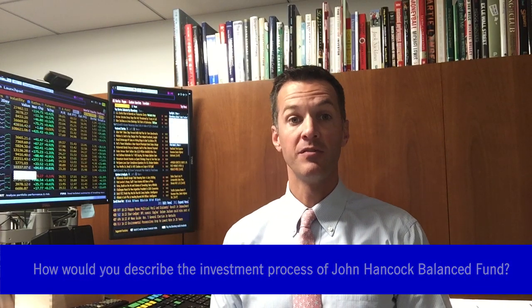The John Hancock Balance Fund seeks to achieve consistent total return over a full market cycle, driven by fundamental bottom-up security selection, top-down macro insights, in addition to holistic risk management.